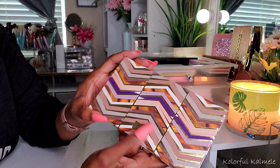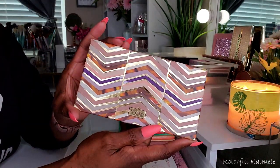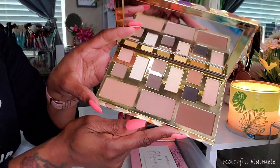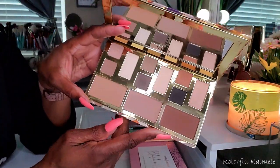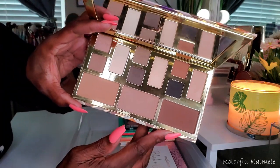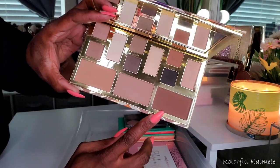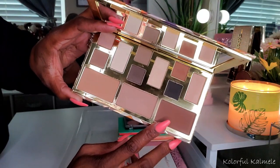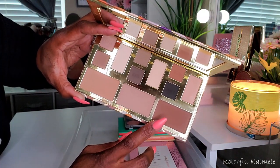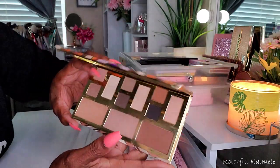This here is from Tarte. This one is called the Clay Play. I bought this and it was on sale, of course. Definitely did not need this, but it's a very nice quality palette — the quality on this is very, very nice. Of course I can use the different shades in my eye looks, but this is pretty much the only shade I would use out of this palette. When I used it, I was very pleasantly surprised — this bronzer looks amazing on me. I was pretty surprised that it works quite nicely on me.